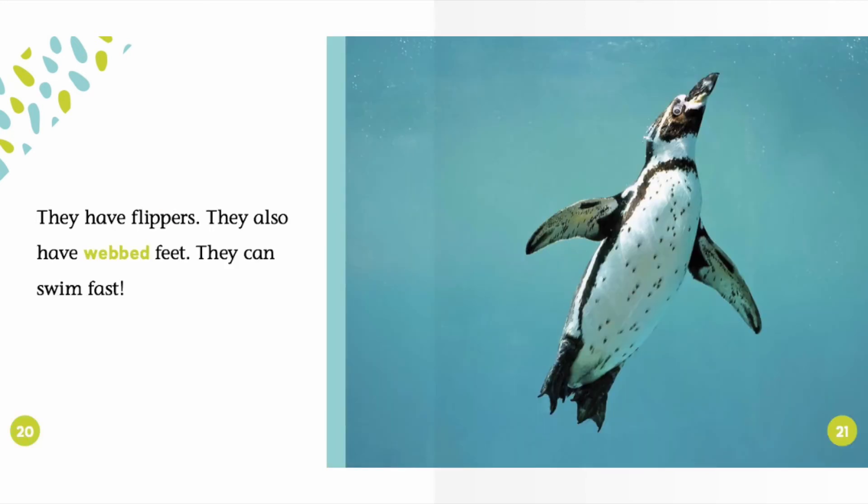They have flippers. They also have webbed feet. They can swim fast.